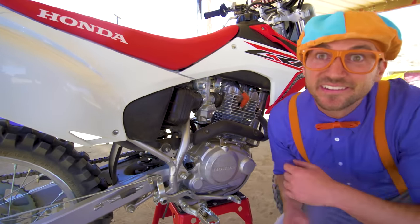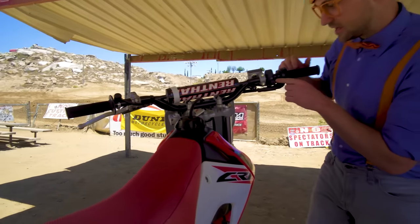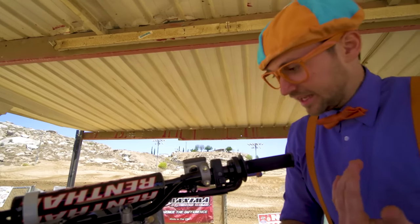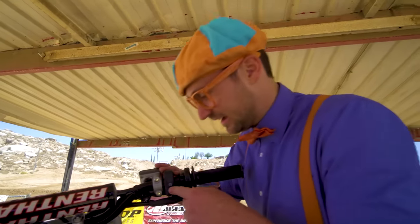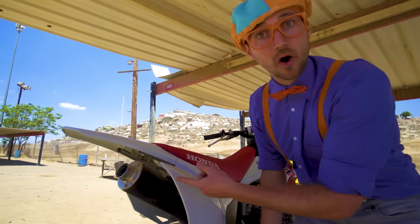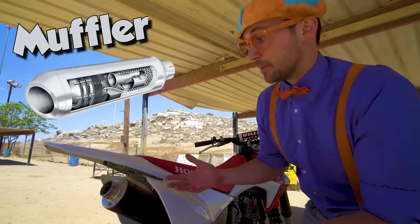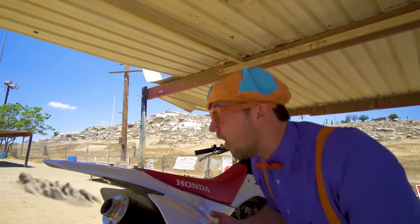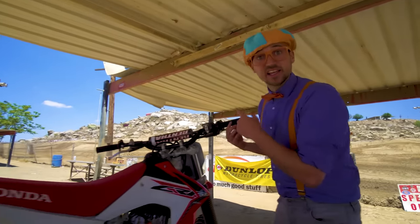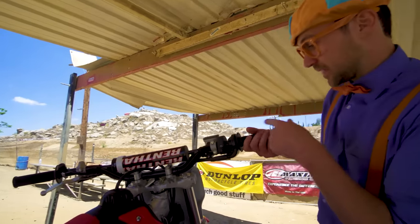We should turn on the motorcycle! Check this out - this is the start button! It's kind of like the key in a car, but you have no key, you just push the button! A lot of the sound of the motorcycle comes from the muffler, and the muffler is where all of the exhaust comes from! This is the throttle! When you turn this, this is what provides all the power to the engine, because fuel goes into the engine!